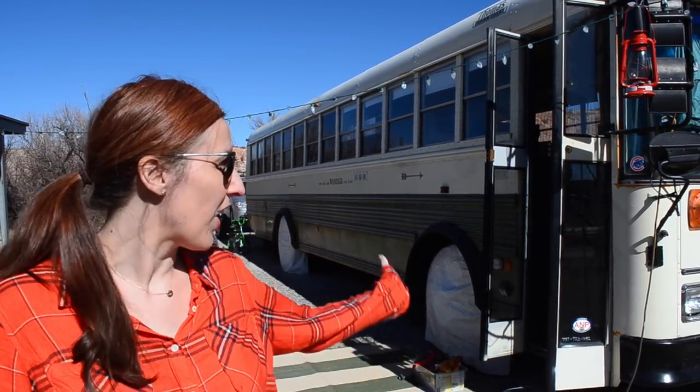Hey everyone, Abby here and today we are going to take you on a tour of our 2002 Thomas school bus that we converted into an RV. So come along!